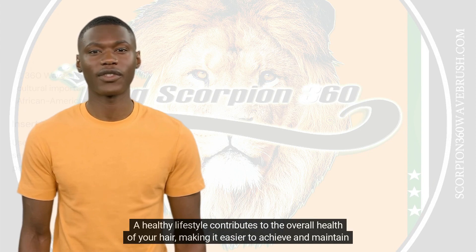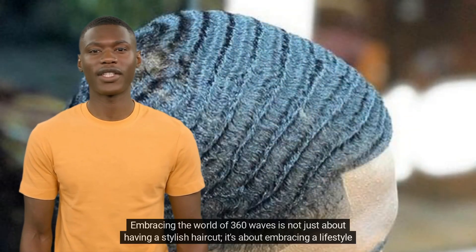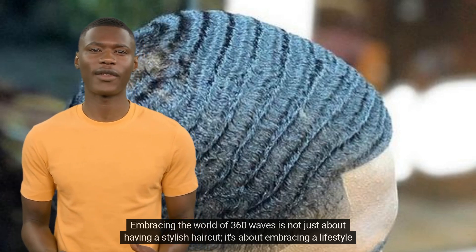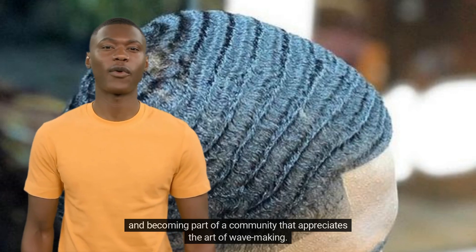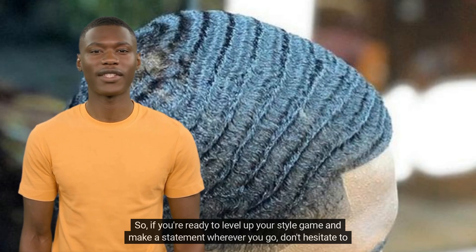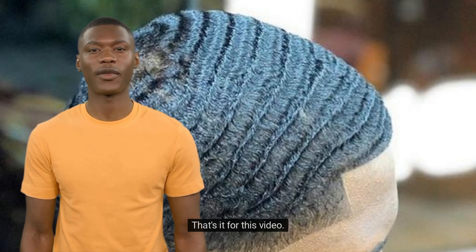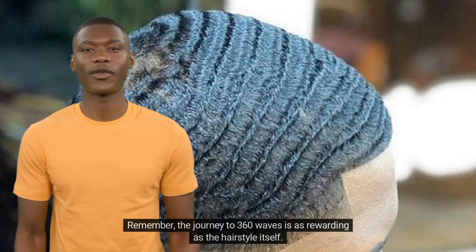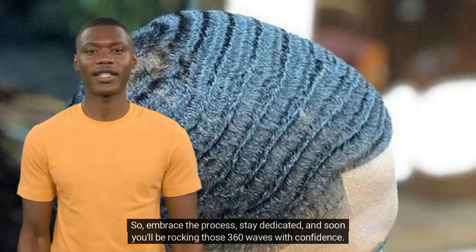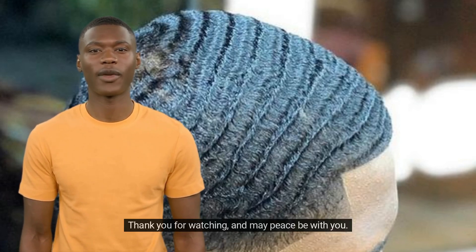A healthy lifestyle contributes to the overall health of your hair, making it easier to achieve and maintain those coveted waves. Embracing the world of 360 waves is not just about having a stylish haircut — it's about embracing a lifestyle and becoming part of a community that appreciates the art of wave making. So if you're ready to level up your style game and make a statement wherever you go, don't hesitate to dive into the world of 360 waves. That's it for this video. Remember, the journey to 360 waves is as rewarding as the hairstyle itself. So embrace the process, stay dedicated, and soon you'll be rocking those 360 waves with confidence. Thank you for watching and may peace be with you.